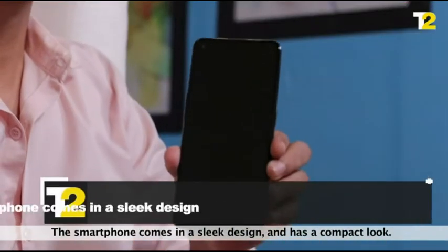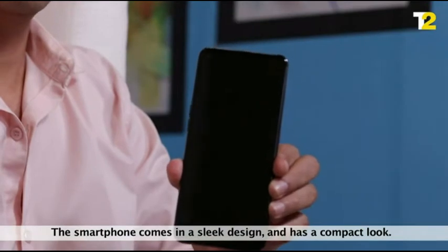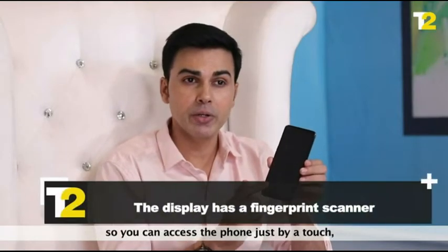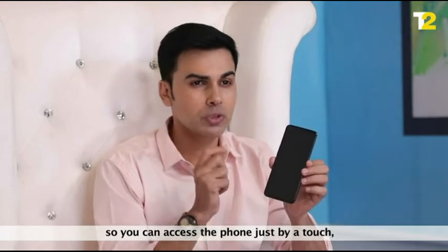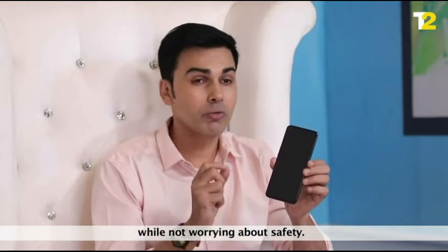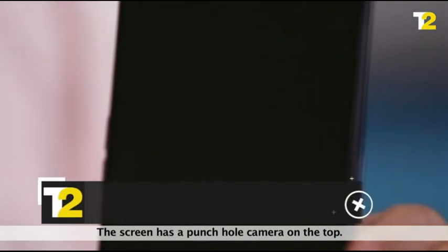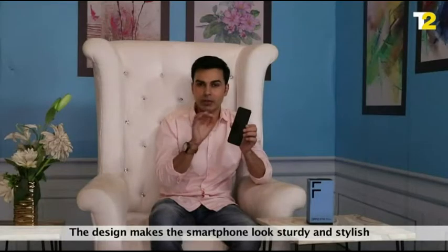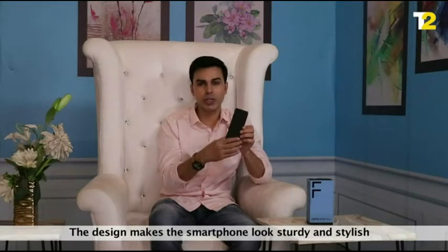As you can see, the smartphone comes in a sleek design and has a compact look. The display has a fingerprint scanner so you can access the phone just by one touch, while not worrying about safety. The screen has a punch-hole camera on the top, aesthetically placed on the corner left. The design makes the smartphone look sturdy and stylish.